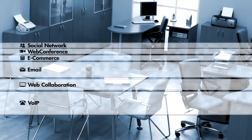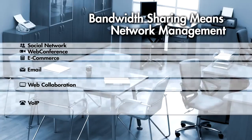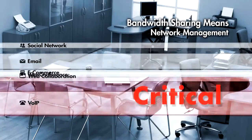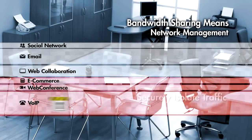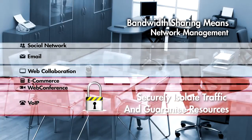With ever more bandwidth-consuming applications on business and home networks, it's necessary to have the ability to configure the network to your needs — the ability to separate the network between critical and non-critical traffic, and to securely isolate business traffic and guarantee critical applications get the resources they need.